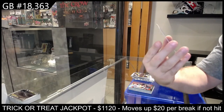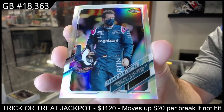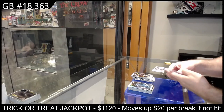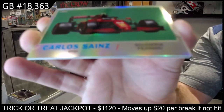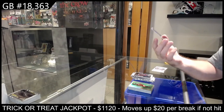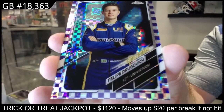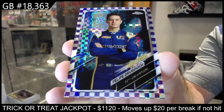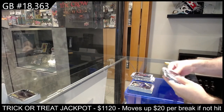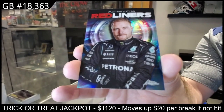We've got a refractor of Vettel for Aston Martin. We've got another numbered — a Scuderia Ferrari Sainz, Carlos Sainz. And a checkered flag numbered to 199 parallel of Giovinazzi. And we've got a red liners of Bottas for Mercedes AMG — peace, and we'll see you.